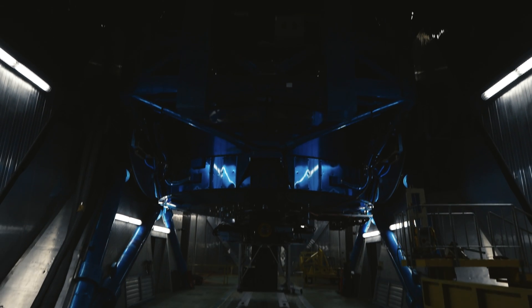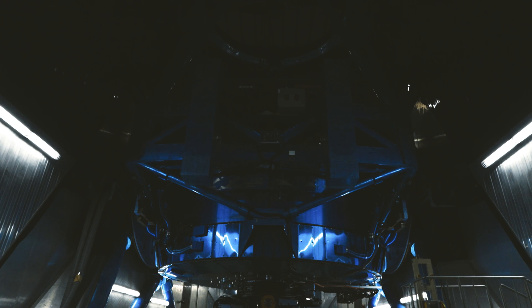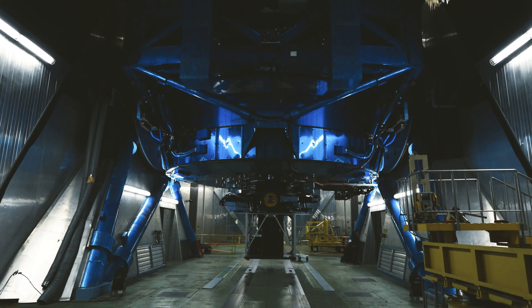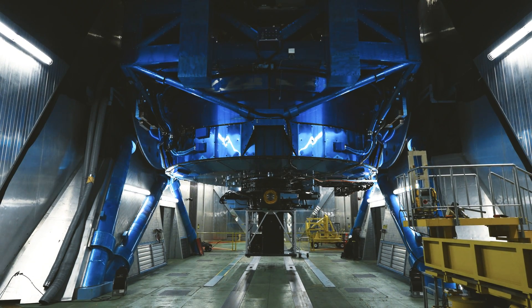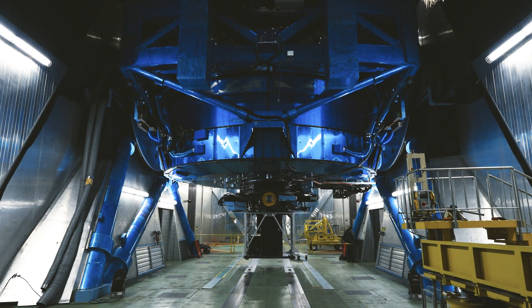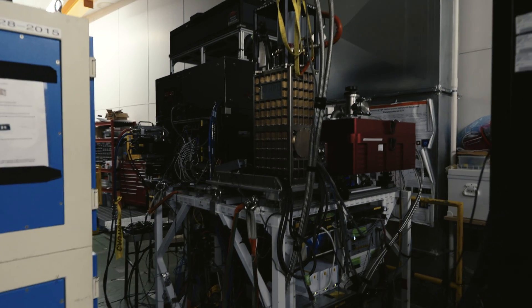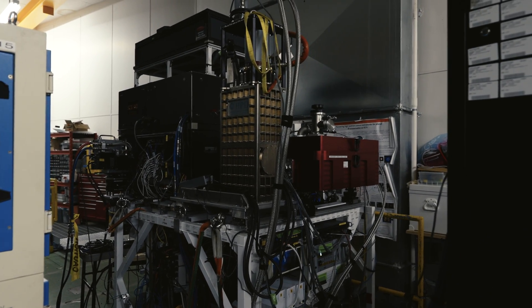Welcome to the Subaru Telescope. The telescope has prime focus, has Cassegrain focus in the bottom, and it has two NASMYTH foci on the sides. The one on the right is optical, the one on the left is infrared. We're craning out of the focus at the moment.